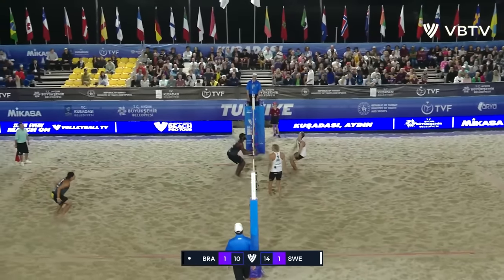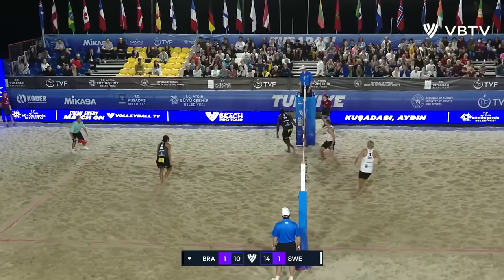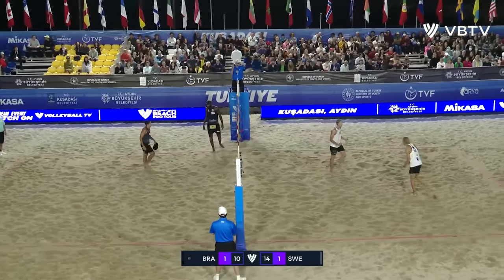Sweden has a chance right here to finish it off — off the hands and they do it! Look at the excitement!